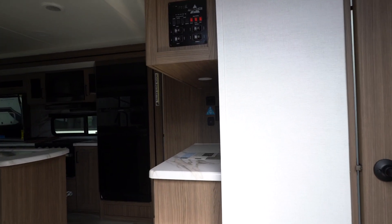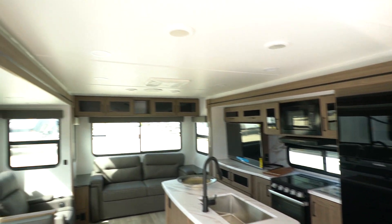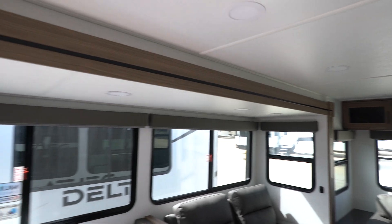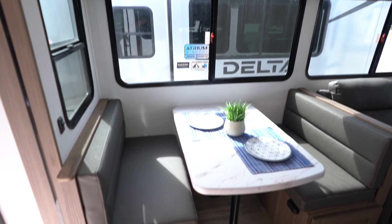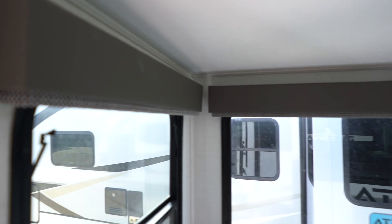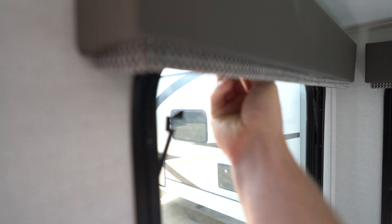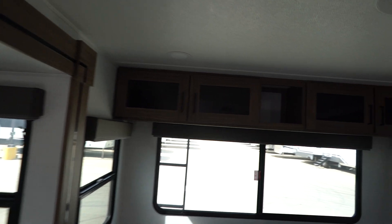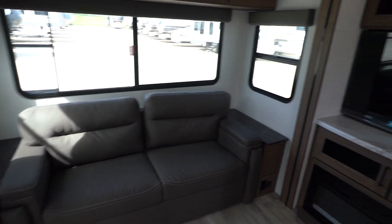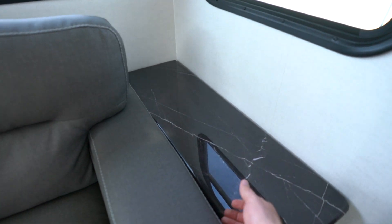Nice solid steps coming up here. Walking in, it just feels so spacious with these dual slides. Right here you've got a nice eat-in kitchenette with big atrium windows along with blackout curtains. There's plenty of storage in the back, a nice pull-out couch, a swivel TV, and more hidden storage right here.